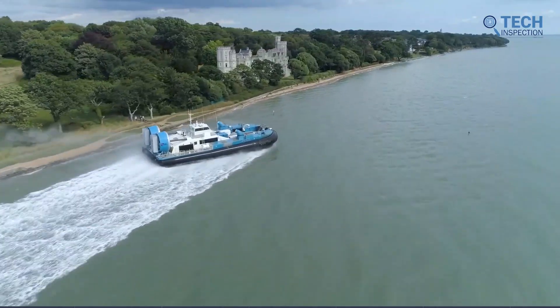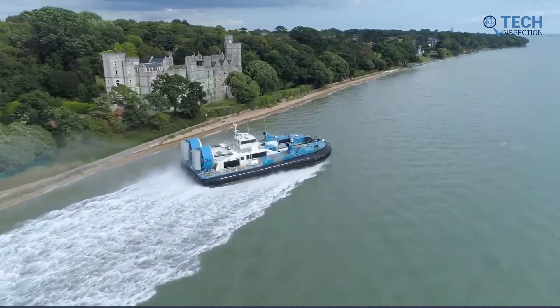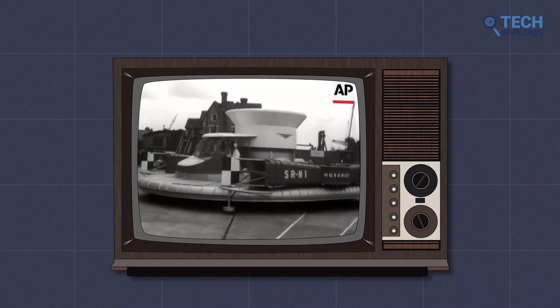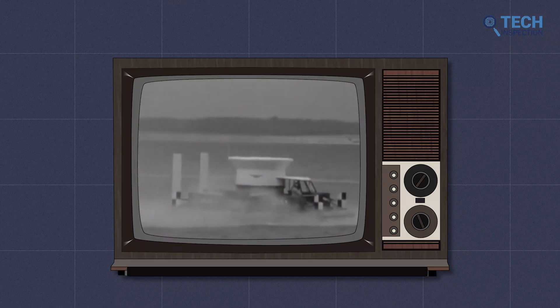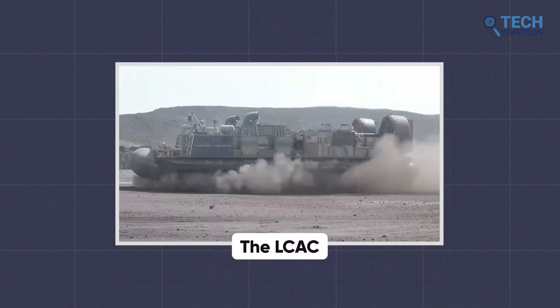There have been several famous hovercrafts used throughout history. The SRN1, developed by the British Hovercraft Corporation, was the first practical hovercraft. It set several world speed records and was the first hovercraft to cross the English Channel in 1959.